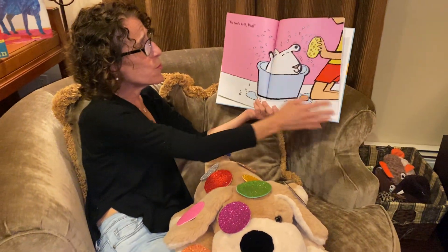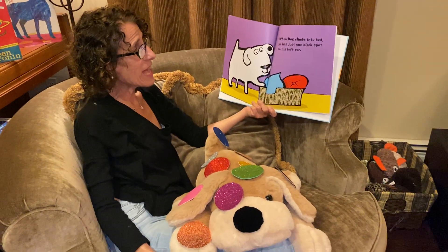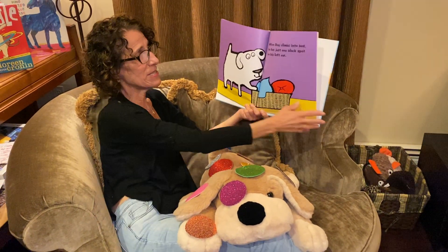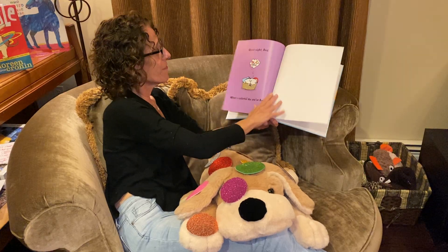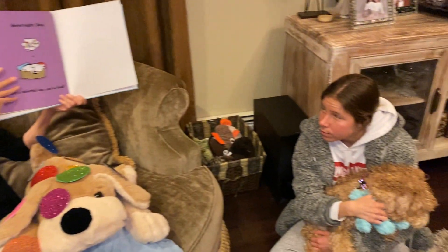You need a bath. When Dog climbs into bed, he has just one black spot on his ear. Good night, Dog. You've had a very colorful day.